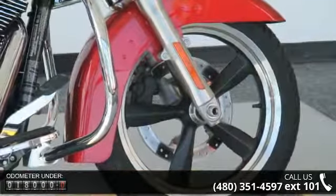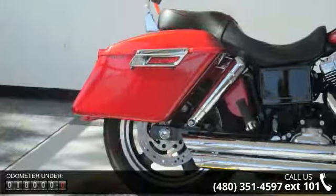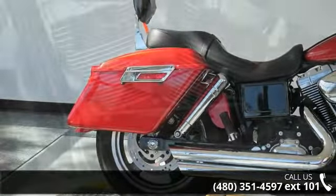If you are looking for a solid pre-owned motorcycle, this might be the one. Low mileage is an important factor in your purchase, and this vehicle delivers a low odometer reading.